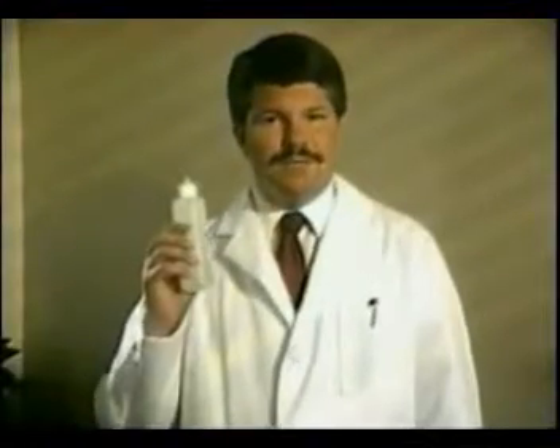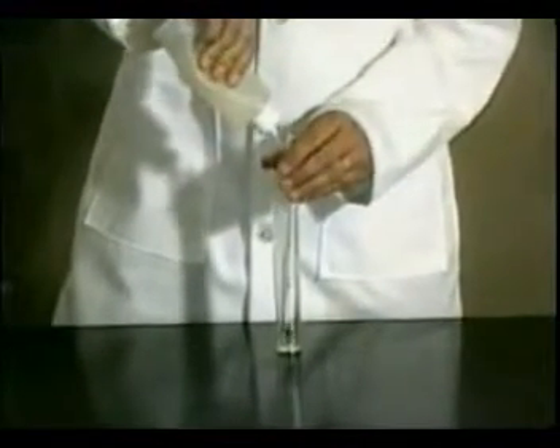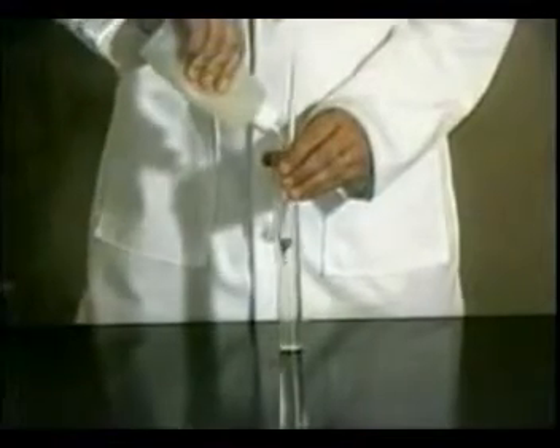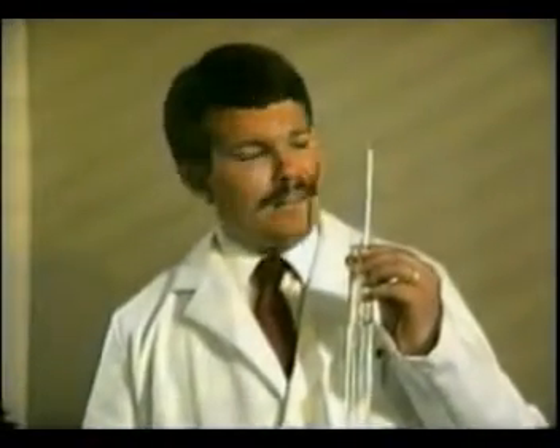Now let's try our liquid trace minerals. It goes completely off the scale. Figured mathematically, it shows over 26 times more concentrated than the next liquid trace mineral product we're aware of. That's quite a difference, which proves again that our products are the very best.